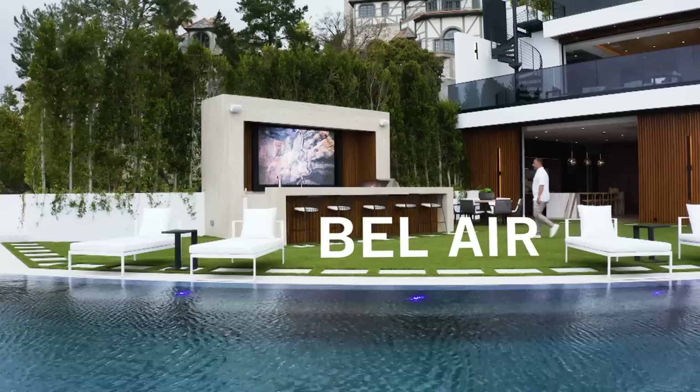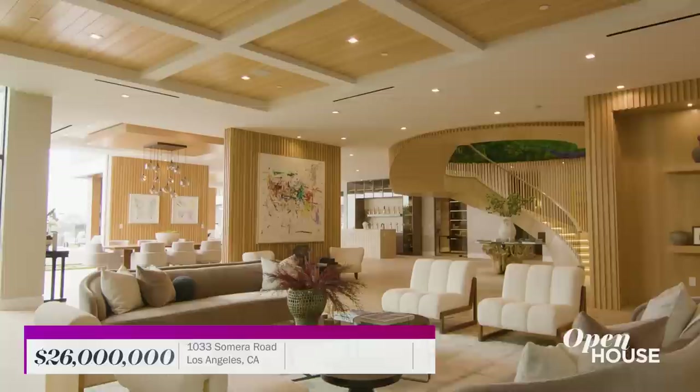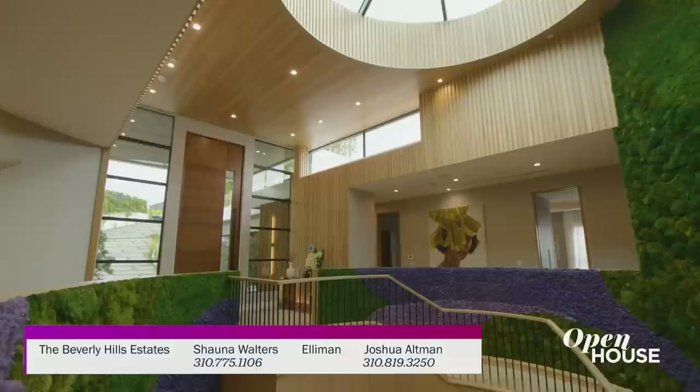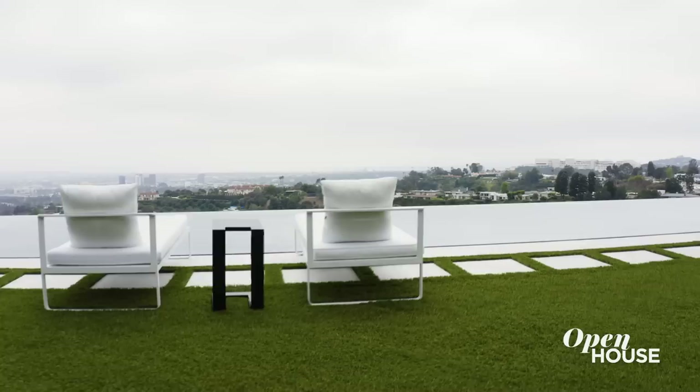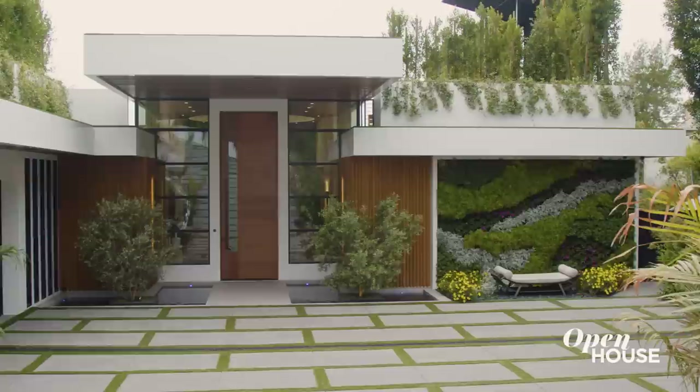Welcome back, everyone. Now we're in Bel-Air for a look at this brand new hillside home with sweeping views from virtually every space. It was created as a sleek cinematic escape filled with imaginative architectural and design touches inside and out. This is Ramton Ray Nosrati — welcome to the Bel-Air escape, where you escape from everything. You're on top of the world surrounded with nature.